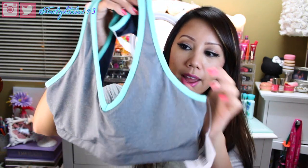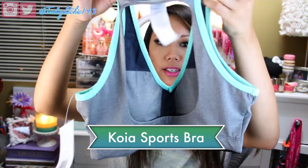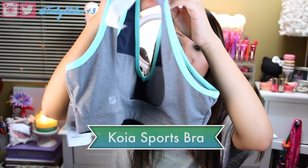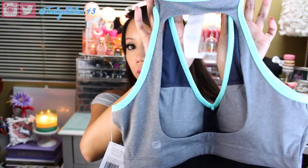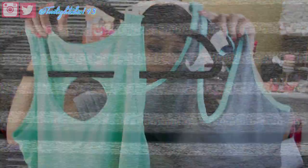I ended up getting a sports bra underneath it, and I love the color of this — it's Heather Gray. Here's the back, which I thought was really cute because it has a really nice cutout in the back. I love the trimming because it's in that mint color, so I think it goes perfectly together with the tank top.